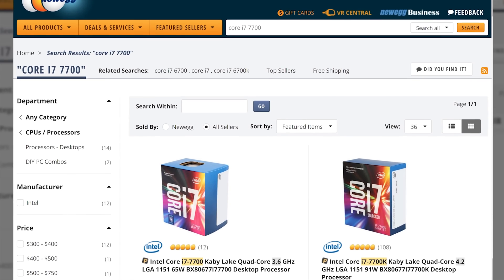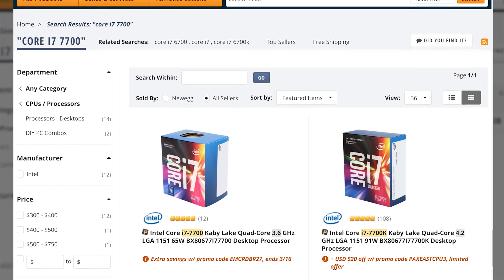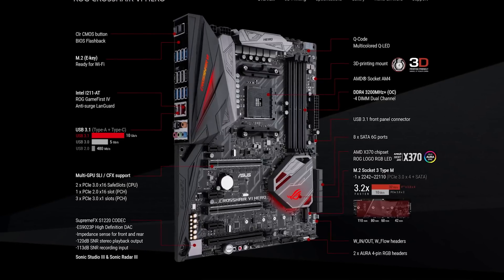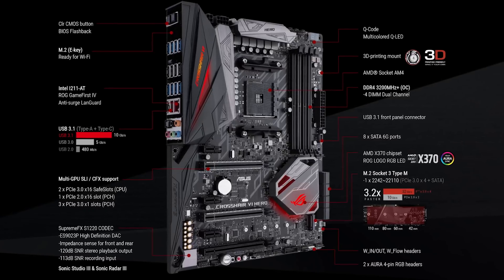Since we don't have to spend extra on a special unlocked CPU to enable overclocking, we can use any motherboard with an AMD X370 or B350 chipset, like our X370-based ASUS Crosshair 6.